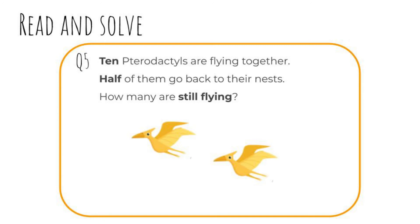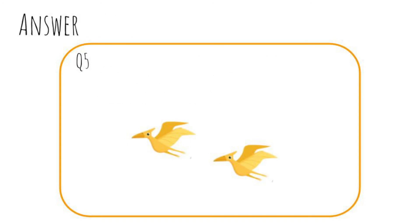Question five: Ten pterodactyls are flying together. Half of them go back to their nests. How many are still flying? Pause the video and write your answer now. Okay, let's check. Ten divided by two equals five. Five pterodactyls are still flying. Remember, when we half a number, we divide it by two.